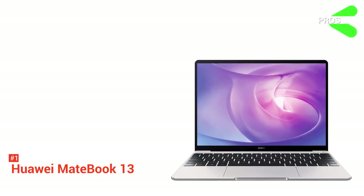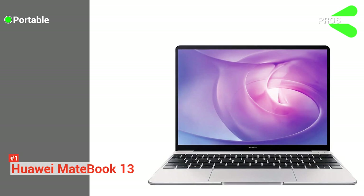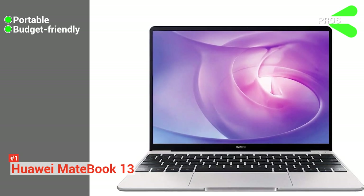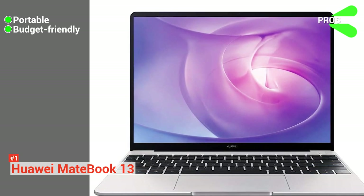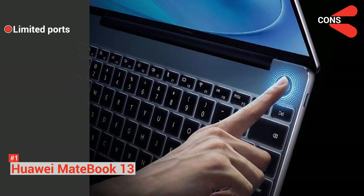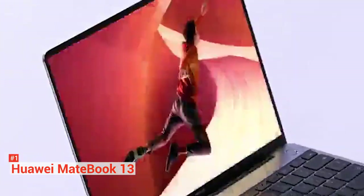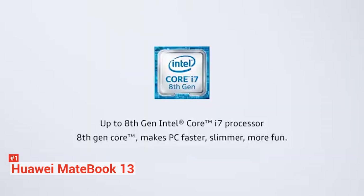The pros are: it is portable — this thin and light laptop only weighs around 2.86 pounds and is less than 1.5 centimeters thick, with integrated graphics. And it's affordable: you can get everything that you need from a programming laptop with the MateBook 13 without breaking the bank. However, this laptop has limited ports — due to its design, it only features two USB-C ports, which means you might need to buy a USB adapter to cater to other devices. But surely you would not want to miss the Huawei MateBook 13, as it can give you everything you want and more.